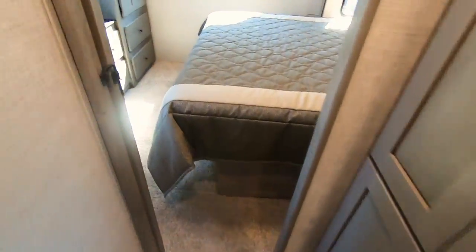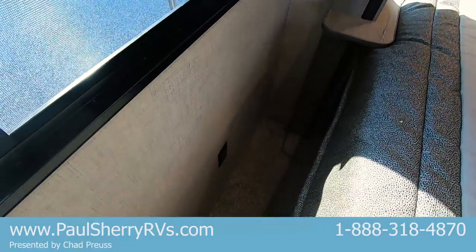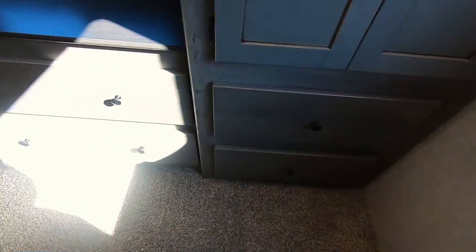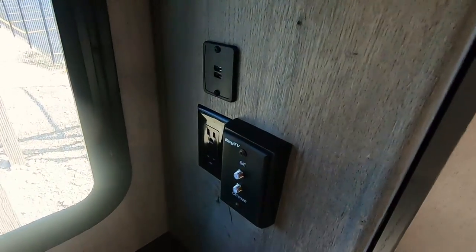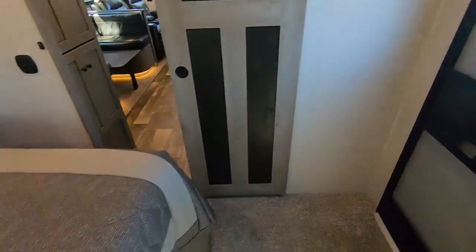And here is the master bedroom with a king-size bed on the slide. There are cabinets all the way across, power outlets in both corners, and closet space here. There are two drawers there, two more drawers here, and a little dresser. There are windows, and a spot here to put a TV with USB ports and power outlets. And then here's that second entry door that leads directly outside from the bedroom.